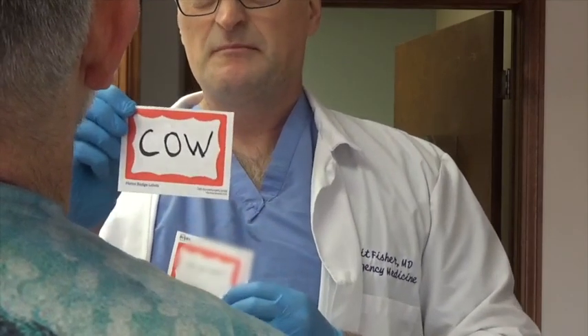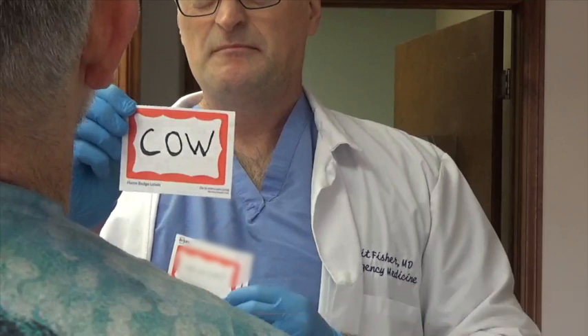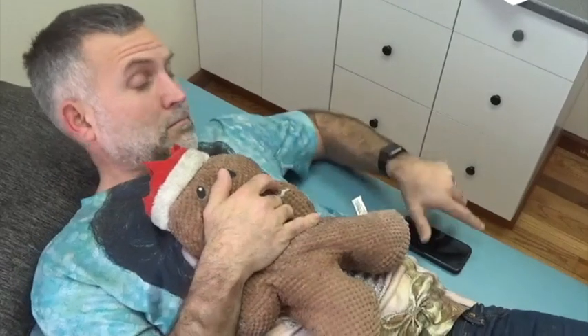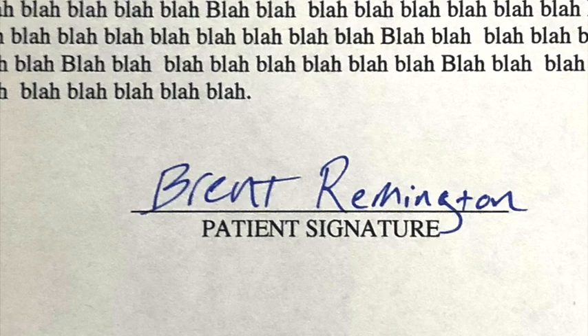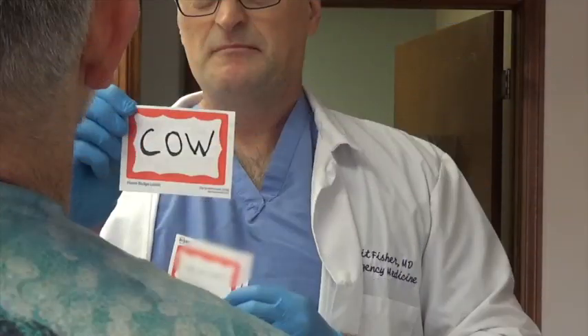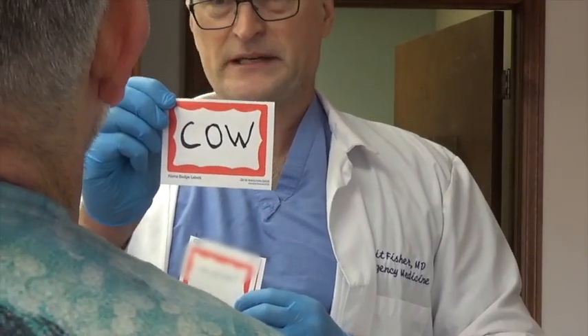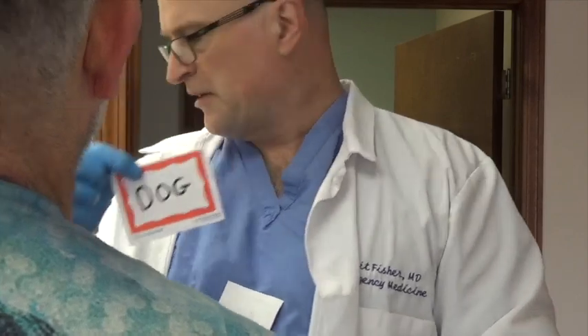Sometimes patients will state they've suddenly lost the ability to see. They need a thorough workup no matter what you suspect. If you notice the patient using their cell phone or they've signed the consent-to-treat form perfectly right on the line, they probably can see more than they're saying. You can try using an optokinetic drum app on your phone. Showing them a mirror has also been seen to work.